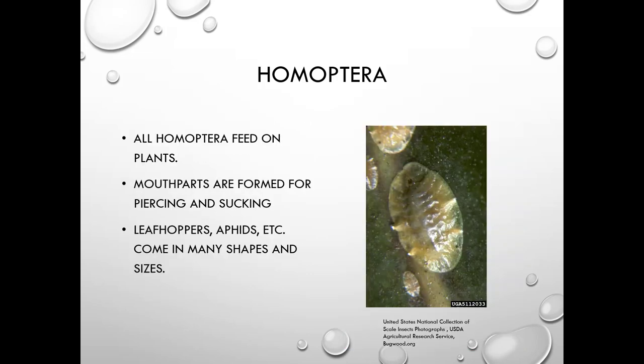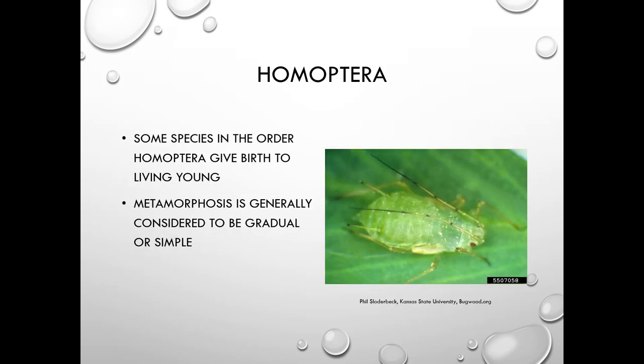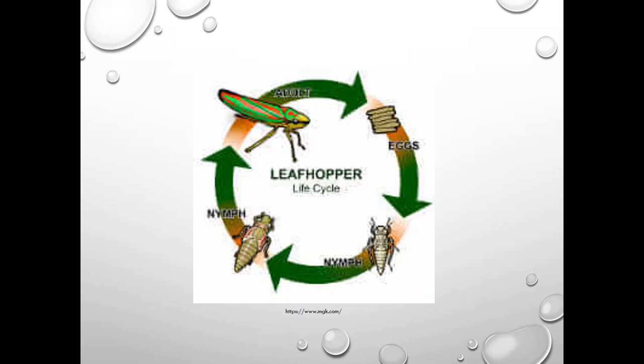All Homoptera feed on plants with piercing-sucking mouthparts and come in many sizes. Some species give birth to live young — aphids being one example, though aphids also lay eggs. Metamorphosis is generally gradual or simple: egg, then a series of up to four nymph stages, then adult, with the insect looking similar throughout.